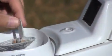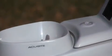Nice ambient air temperature and humidity readings. And it's got this removable debris screen so you can get the debris out of there.